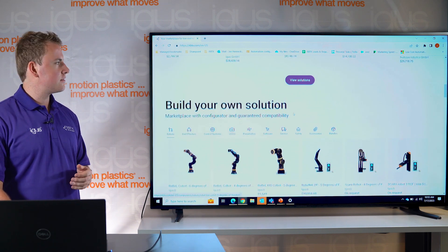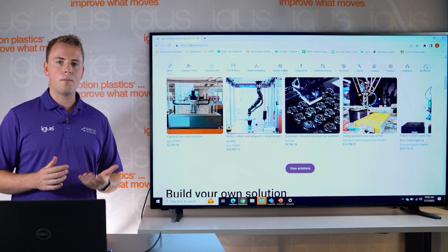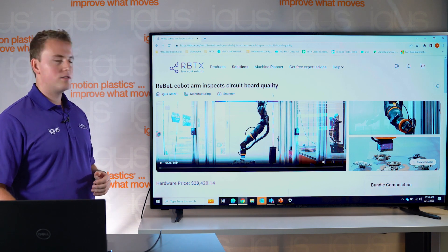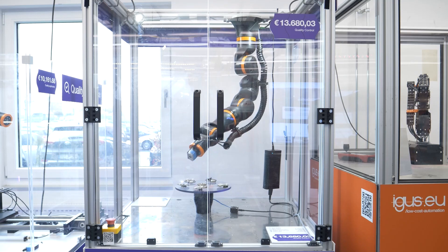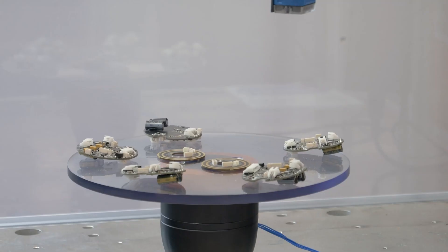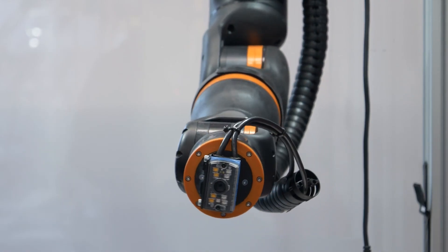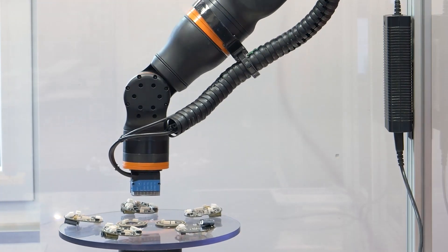Let's look at a solution. Here you can see — I want to find something about quality control. I can go to quality control and see an interesting solution that might fit my problem. Every solution comes with a video where you can see what the solution is doing and usually get a brief overview. Everything is transparent in pricing and you will find the components that are used on the right. Let's check out a component.